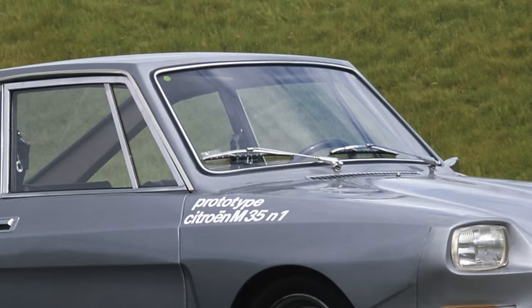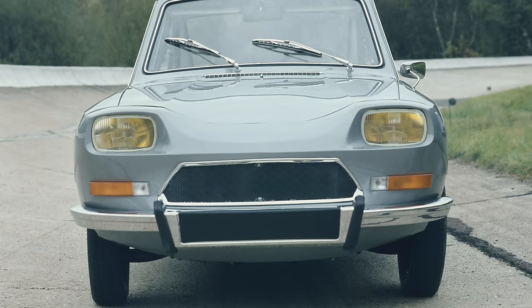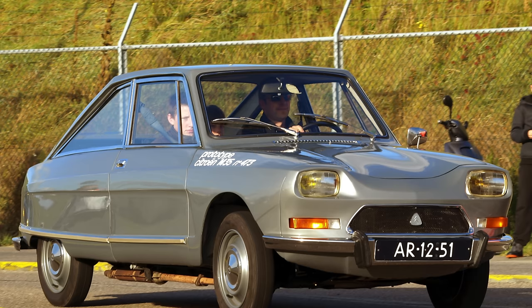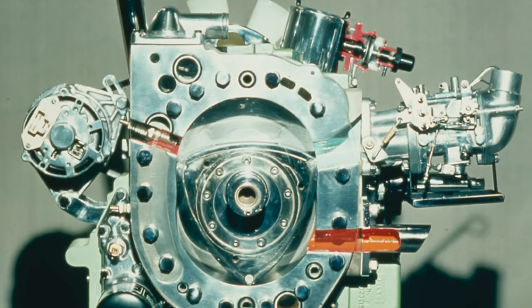Of course, much earlier than that, Citroën had its M35 limited production model launched in 1970 with its first rotary engine. But Citroën is a special case because they founded a joint venture together with NSU to develop rotary engines using the experience NSU already had. And the engine from the Citroën M35 is basically half of the engine of this NSU RO80 we explore today.